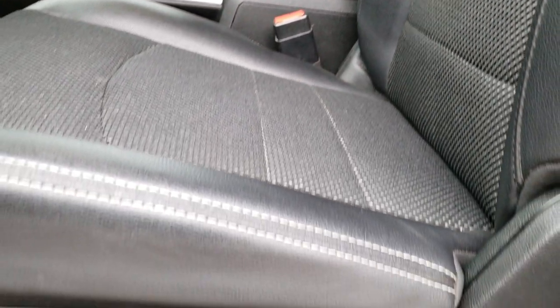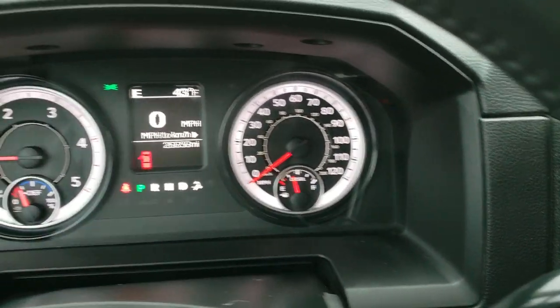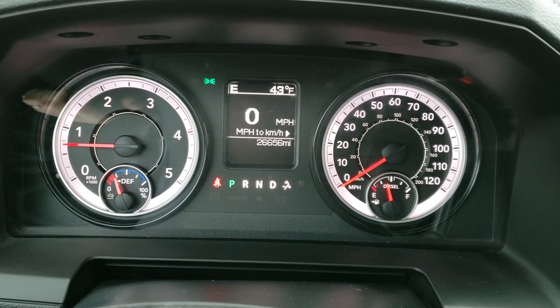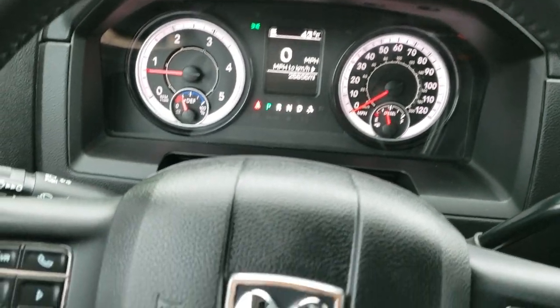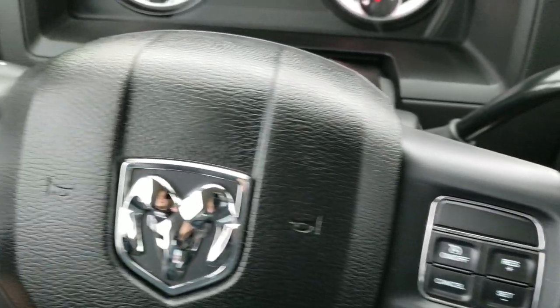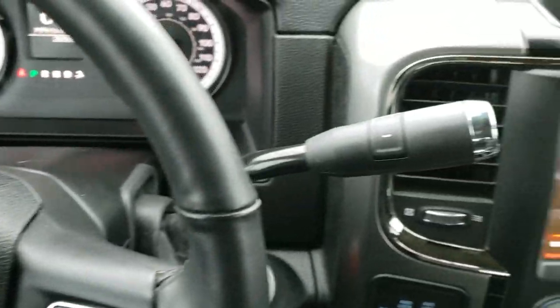No rips or tears on the seats — really nice condition. Power driver seat with lumbar. Factory all-weather floor mats. As we hop inside the truck, you can see that this one has 26,656 miles. Outside temperature and compass display, digital speedometer, and the instrument cluster is nice and clean. It has a heated leather-wrapped steering wheel. Cruise controls are on the right, Bluetooth and information center controls on the left, and audio controls on the back of the steering wheel.